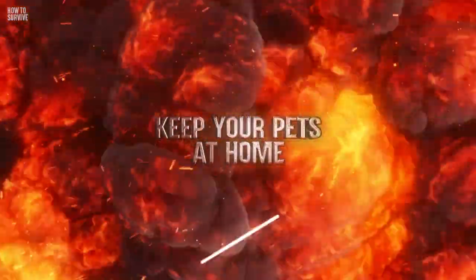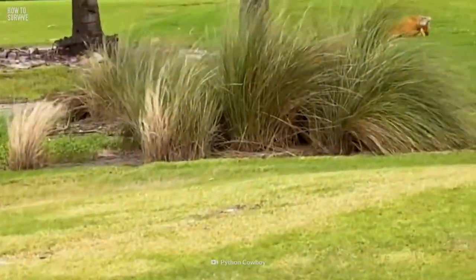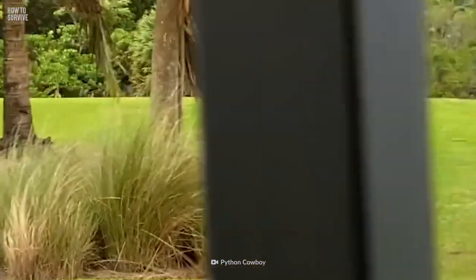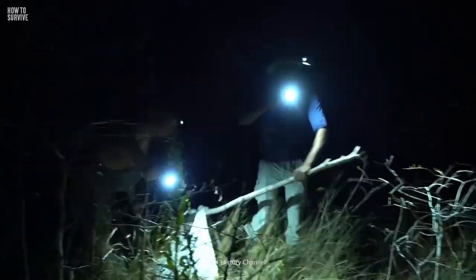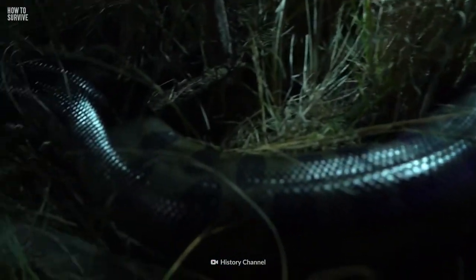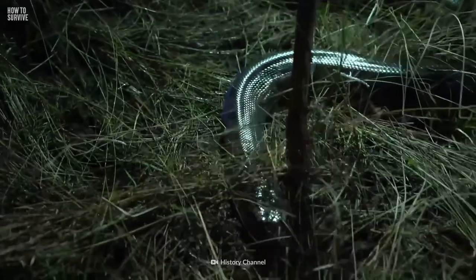Step 5: keep your pets at home. Invasive species are a major threat to native environments. If you have an exotic pet, keep it at home to prevent it from becoming an invasive species. And if you can no longer take care of it, contact the authorities or a rescue agency. They'll know the best way to humanely relocate the pet without threatening native wildlife.